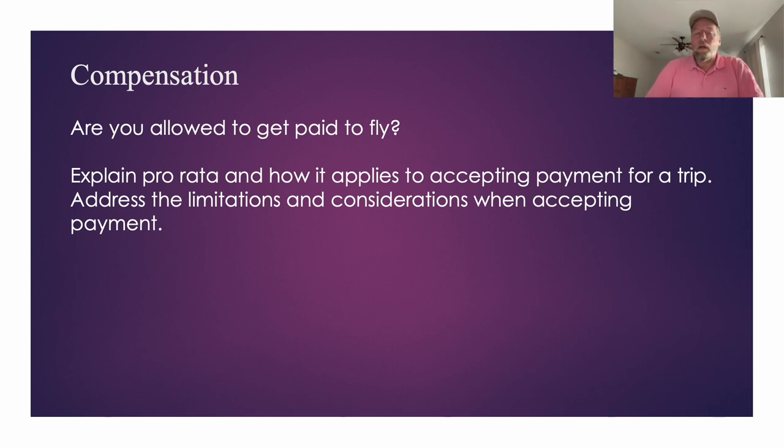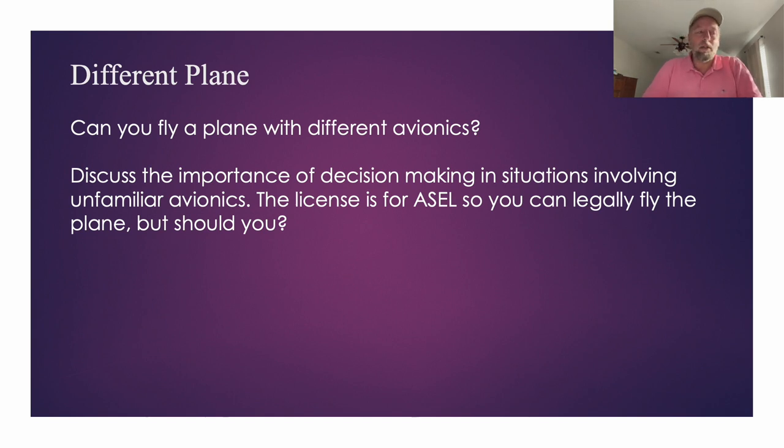There was a question about a different airplane: the one you planned to rent is unavailable, but they have one with different avionics — can you fly it? This was designed to draw out the distinction between legally allowed versus whether you should. Your license is for single-engine land, so if it fits that category, yes you're legally allowed. But should you get into an unfamiliar airplane with completely different avionics and start a long flight? My answer: no — I'd get some training on that system first.